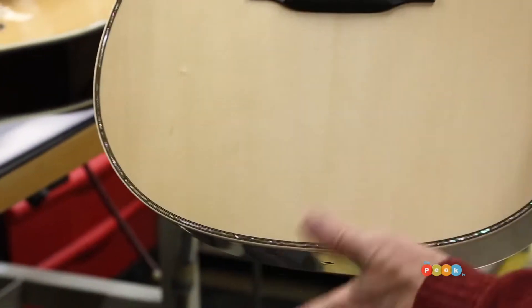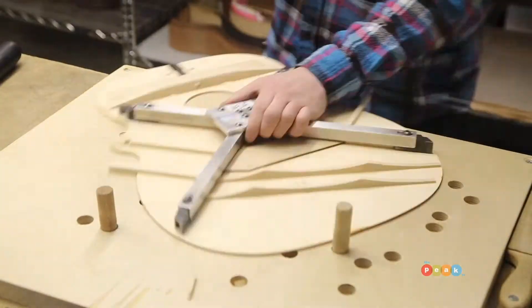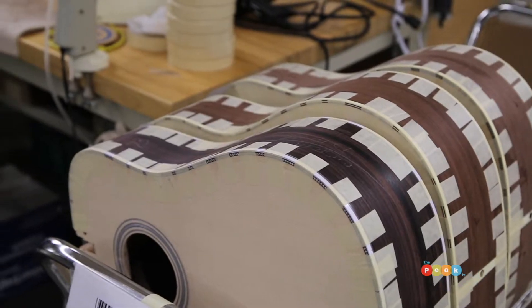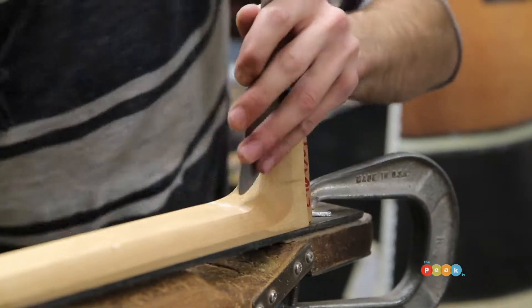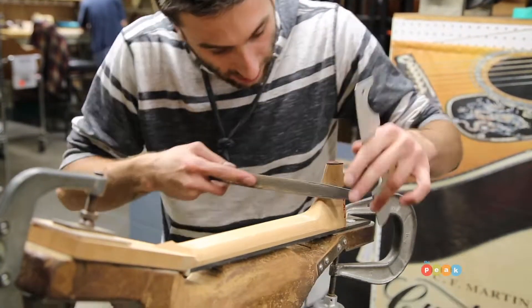Dick, how do you start making a guitar? What's the process involved? Well, after the serial number is stamped, we bend the sides, we apply the ribbon lining, we glue the top and the back on, and we have basically a body that we hand-fit a neck to, and then string them up and they're ready to go — but it's really more than 300 steps.